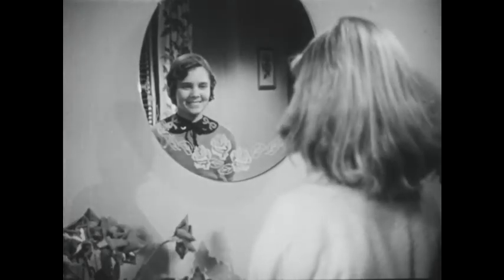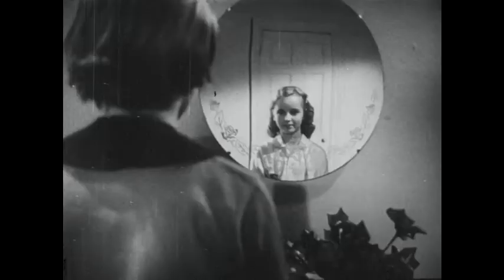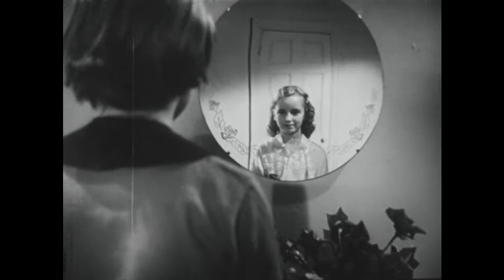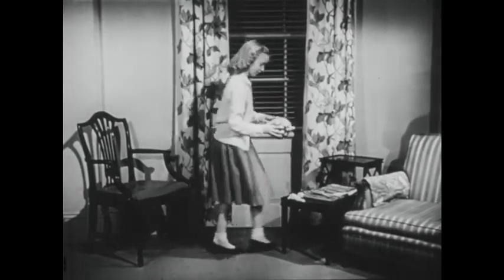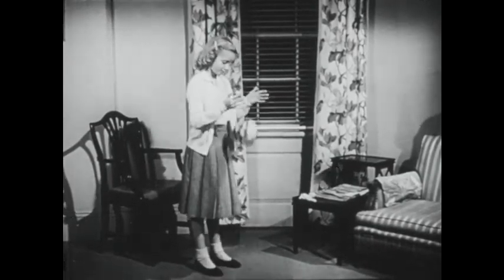Watch Peggy and Jane in front of the mirror. Jane can see Peggy in the mirror, but not herself, and Peggy can see Jane but not herself. Let's find out why. Light which strikes a mirror acts very much like a ball thrown at a smooth floor.